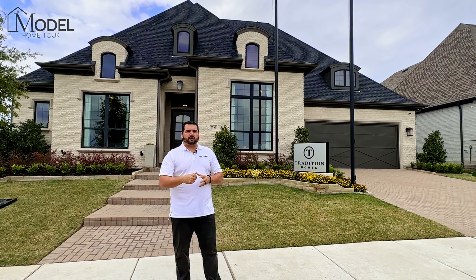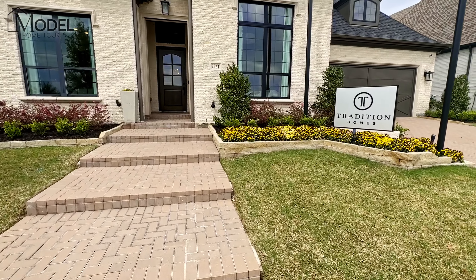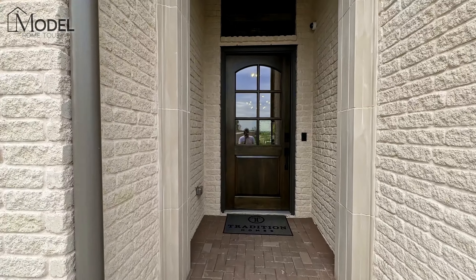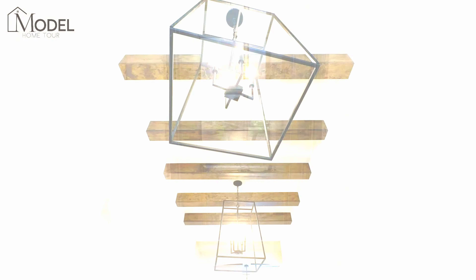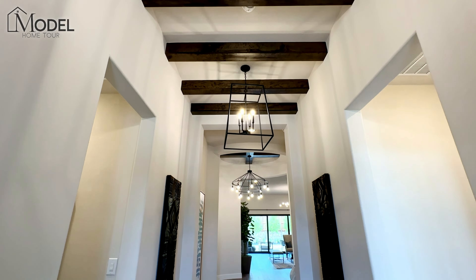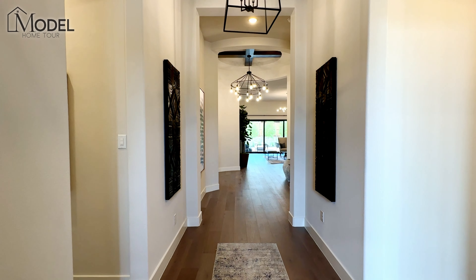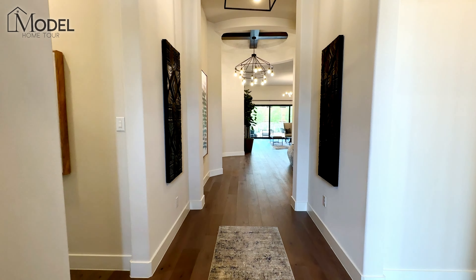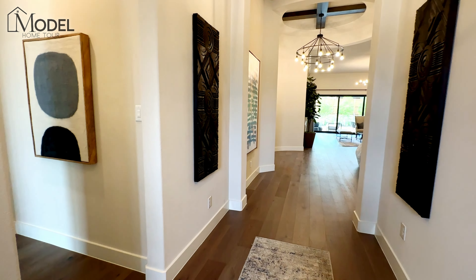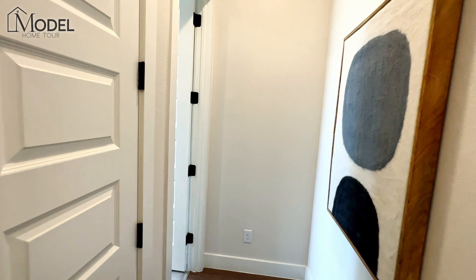Let's head inside and get started with our tour. Welcome inside to the Tradition Home model here at Lakewood at Brookside. This is a stunning one-level home, and I promise it is not going to disappoint.